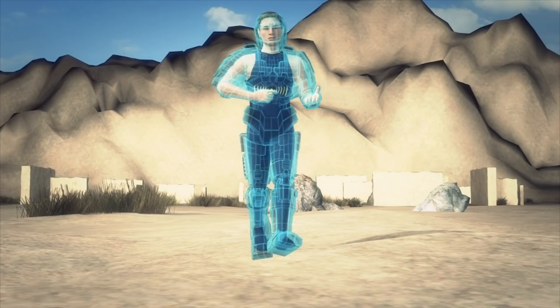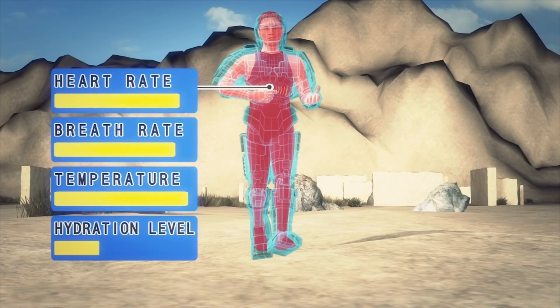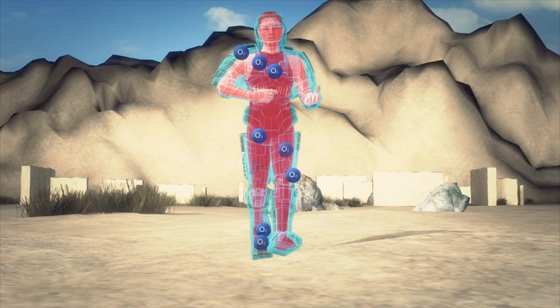The Iron Man armor suit can monitor a soldier's heart rate, hydration levels, and core body temperature. The suit would respond to data supplied by an onboard computer hooked up to sensors to keep a soldier in the optimum condition for battle.